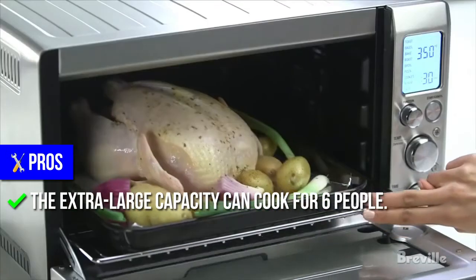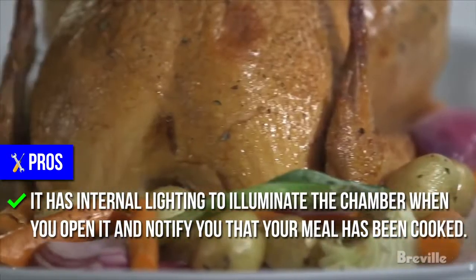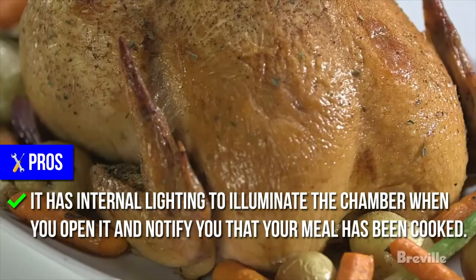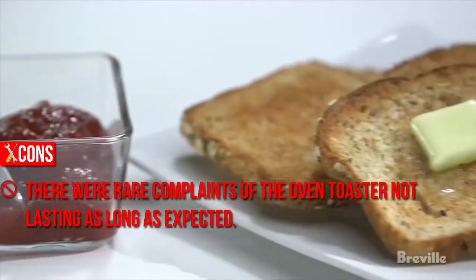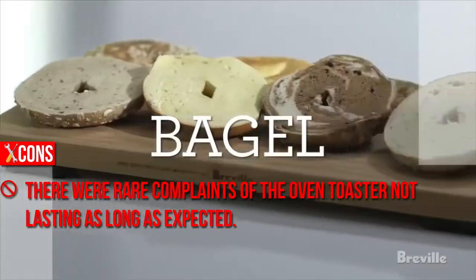The extra-large capacity can cook for 6 people. It has internal lighting to illuminate the chamber when you open it and notify you that your meal has been cooked. Cons: There were rare complaints of the oven toaster not lasting as long as expected.